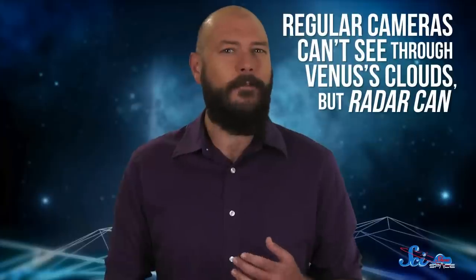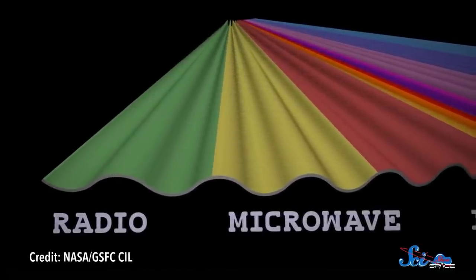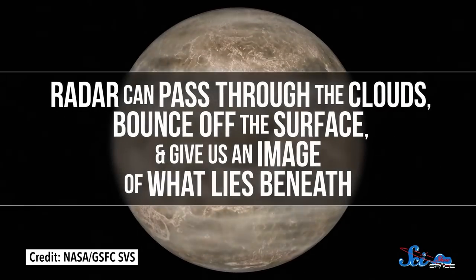Modern astronomers realized that regular cameras can't see through Venus's clouds, but radar can. That's because radar uses microwave and radio waves, which are long enough that they don't get scattered by Venus's atmosphere. That means they can pass through the clouds, bounce off the surface, and give us an image of what lies beneath. So, with radar, we learned a few things.